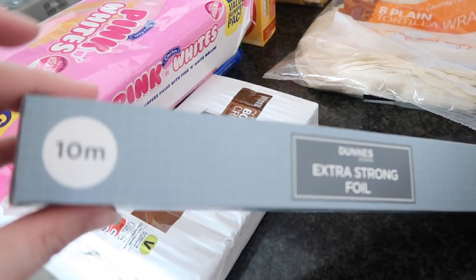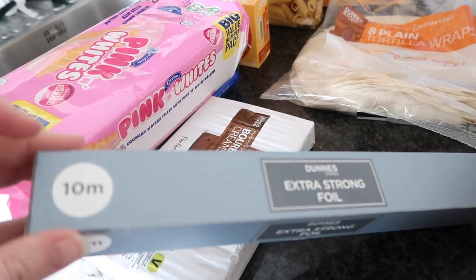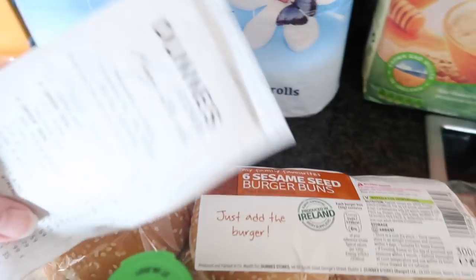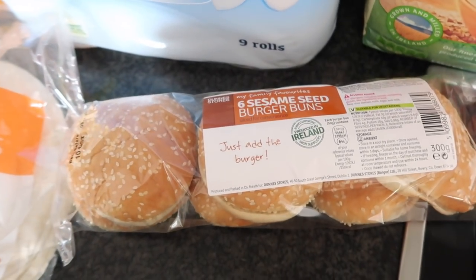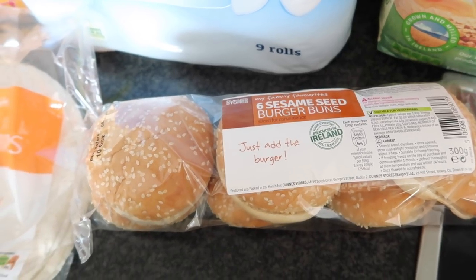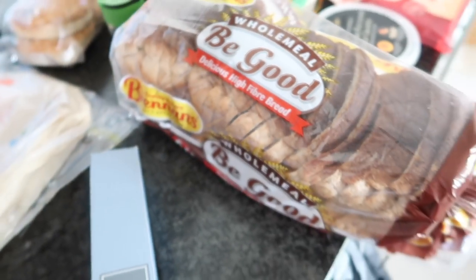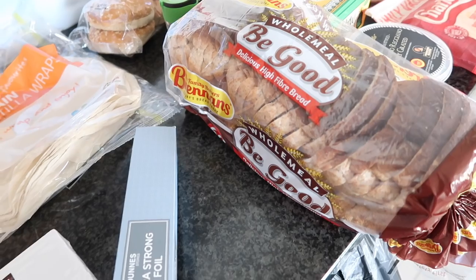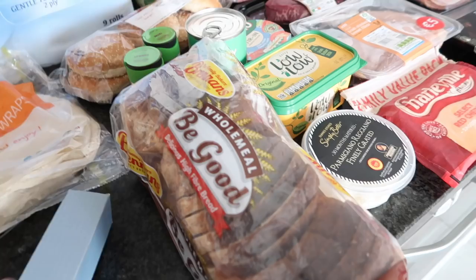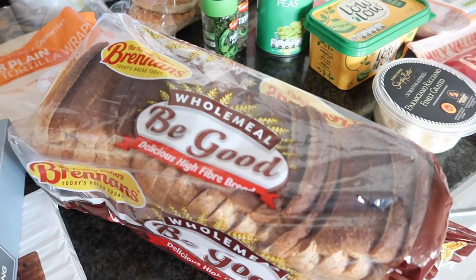A roll of tin foil — extra strong 10-metre roll — was €1.52. Dunnes own-brand sesame seed burger buns, a six-pack, were 75 cent. For bread we got Brennan's Be Good wholemeal bread for €1.60. We'll need to get more bread during the week as we have nowhere to freeze it, so I just buy one loaf at a time.